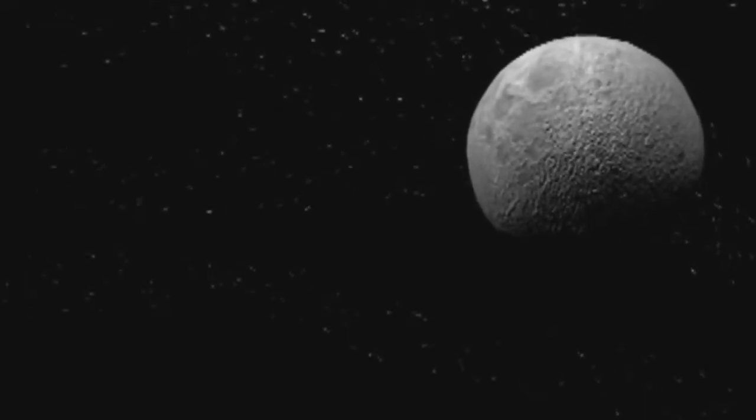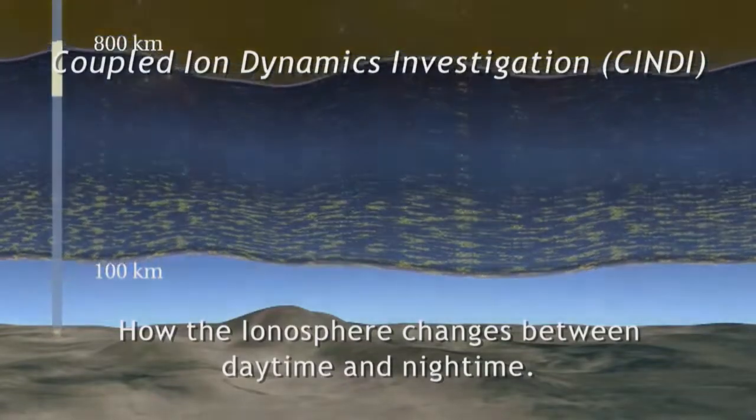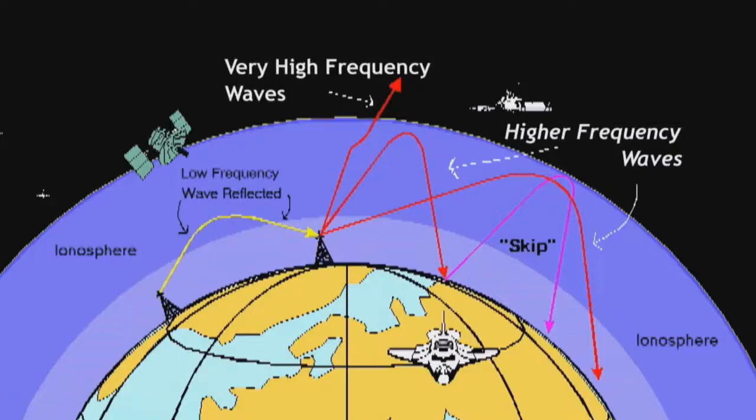The ionosphere is generally what we refer to as the partially ionized portion of the thermosphere. It's too high for weather balloons and too low for many satellites. We can launch rockets through the ionosphere, as we do at Poker Flat, but those are very fast and expensive experiments. Radio waves, when traveling through free space, behave differently when they travel through a region of charged particles or plasma. Things that can happen include bending, polarization changes, and absorption.